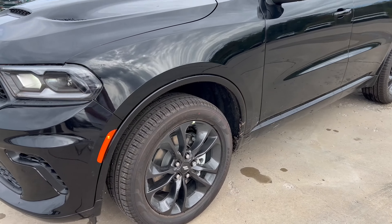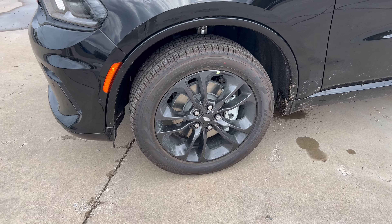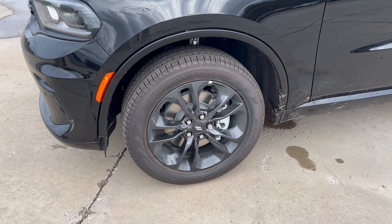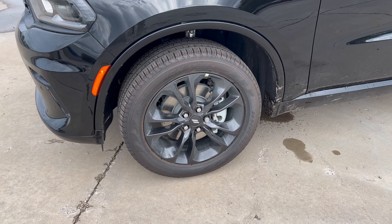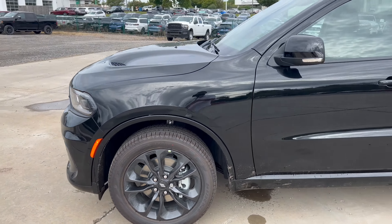For the wheel and tire setup, we're looking at 20-inch black noise-machined aluminum alloy wheels with the Dodge badge on the center cap. These wheels are wrapped in Pirelli Scorpion Verde all-season tires — 265 on the width, 50-series sidewall, 20s — all four corners, all-wheel drive.